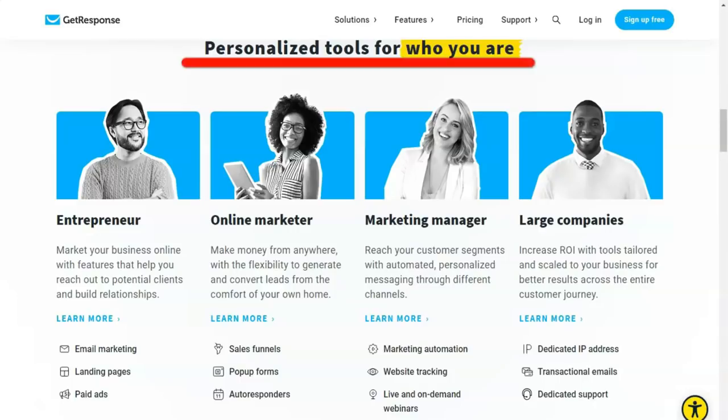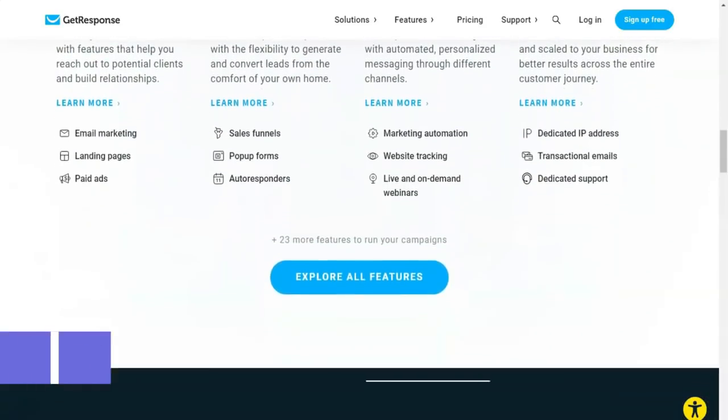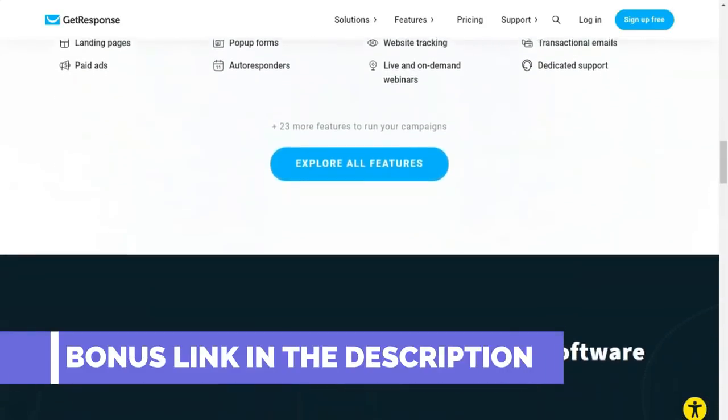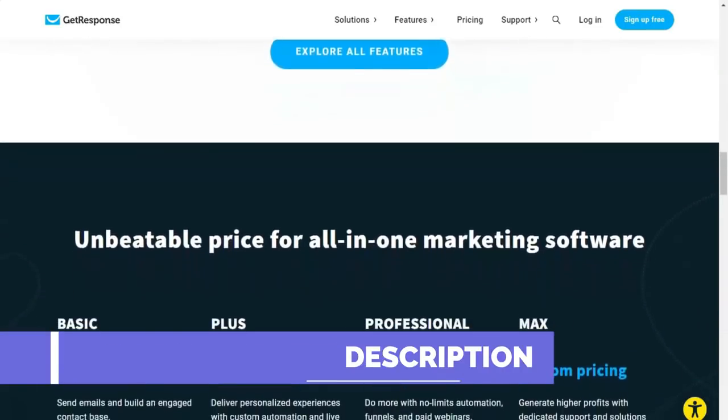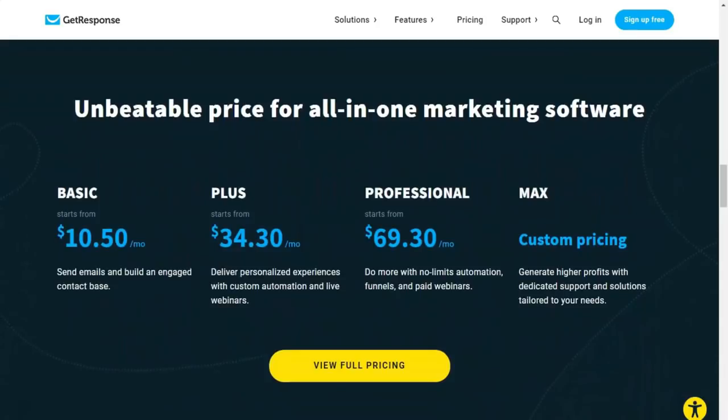GetResponse excels at split testing and subscriber segmentation, areas that will be especially important to experienced marketers. Get ready to take off your email marketing campaign. GetResponse is your one-stop shop for all your email marketing needs.